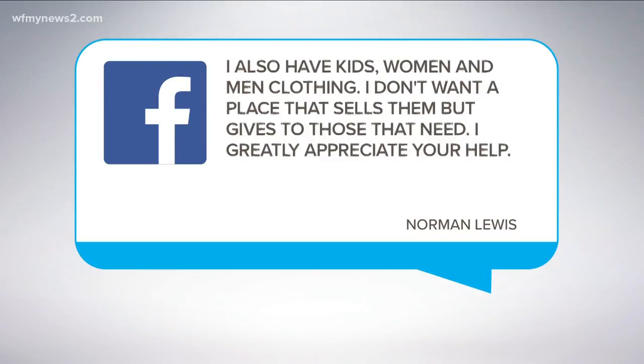He goes on to say he has kids', women's, and men's clothing. He doesn't want a place that sells them, but gives them directly to people. He greatly appreciates the help. Honestly, Norman, I was racking my brain all day trying to find a couple of different organizations that do give directly to people. I managed to find a few here.